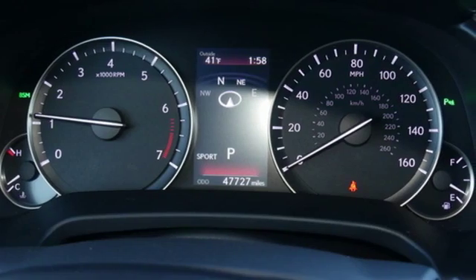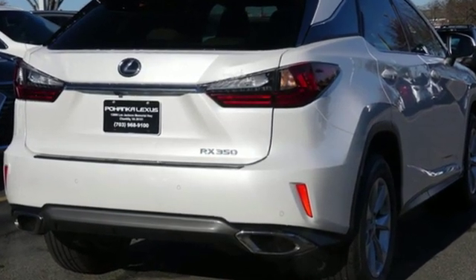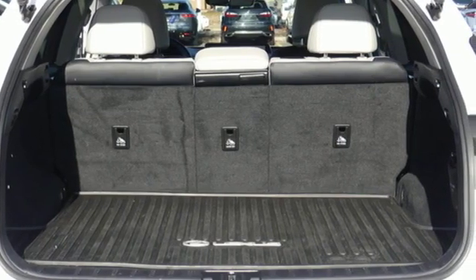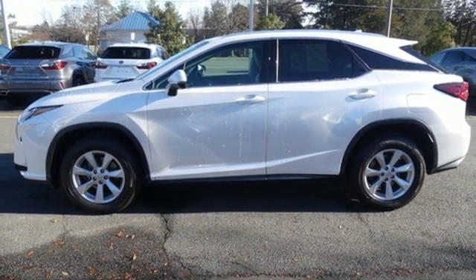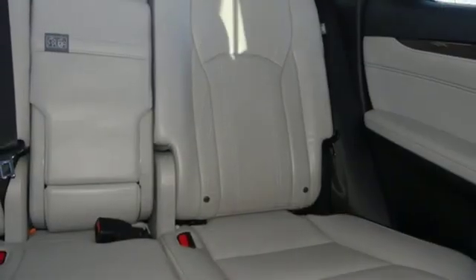V6 engine, gas pressurized shocks, Bluetooth wireless audio streaming, smart access key, dual zone climate control, auto dimming rear view mirror, external memory control, all speed dynamic radar cruise control, power tilting steering column, and power with tilt down heated mirrors.